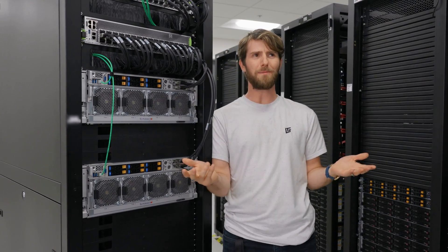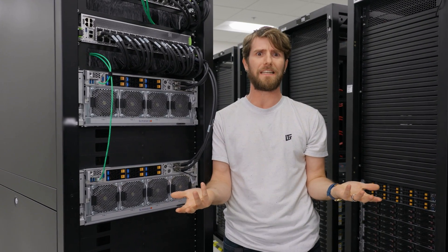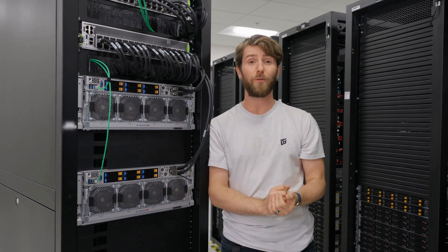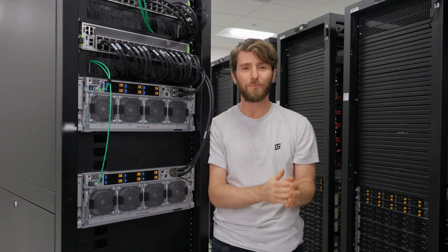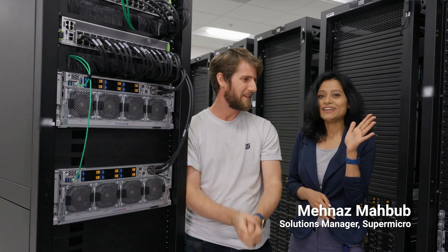Of course, I wouldn't blame you for not being sure exactly what an L11 or L12 testing facility is. So to cover that for you, I've got my friend Minaj here from Supermicro, who's going to explain it. So yeah, you want to know more about the L11 test, right?